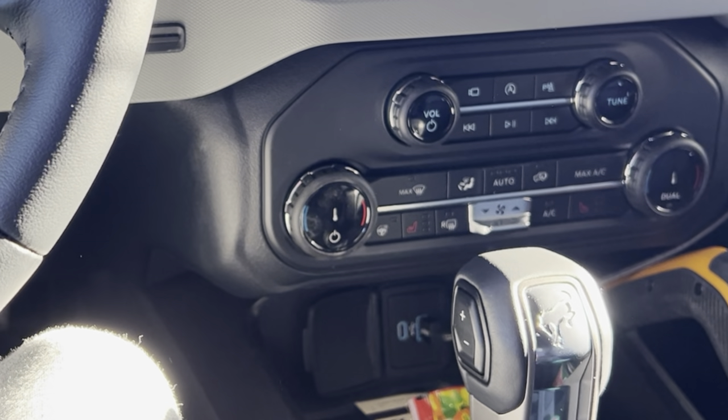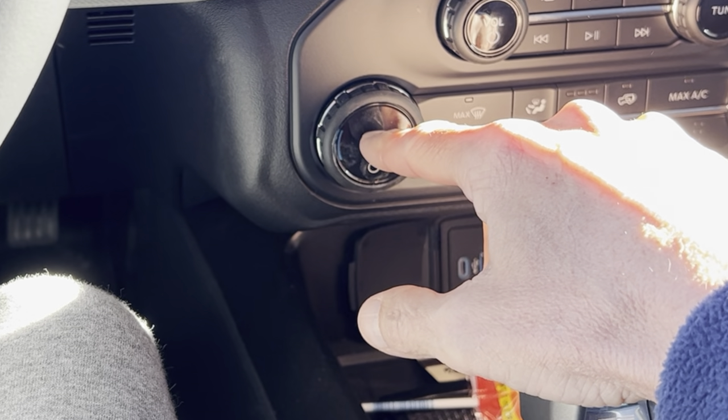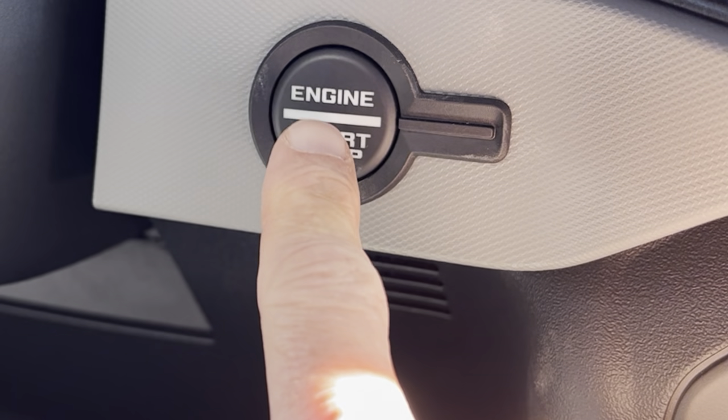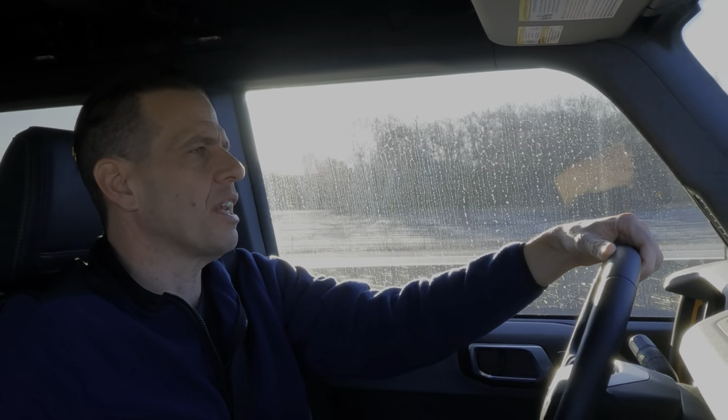Good morning, new day — five hours on the road today, we'll see how eco does. Observation: I can't tell you how many times I've pushed the climate control trying to start the car when the start button is up higher. Two observations: at about 75 miles per hour when someone calls and you put them on the overhead speakers you have to crank the volume all the way up, otherwise it's distorted. Also, eco mode is not looking so good today — 106 miles into this leg and we're getting 14.7 miles per gallon.